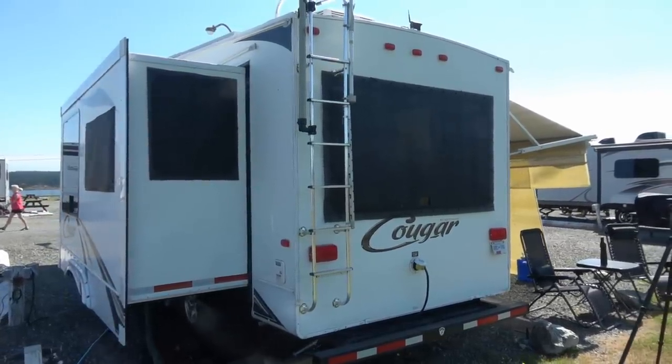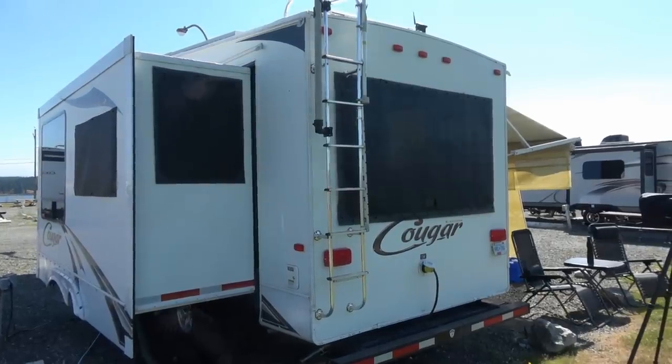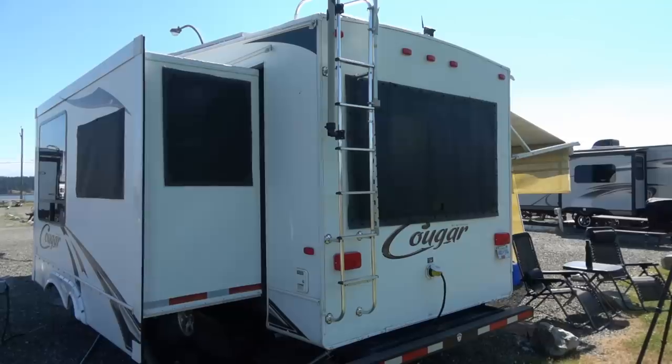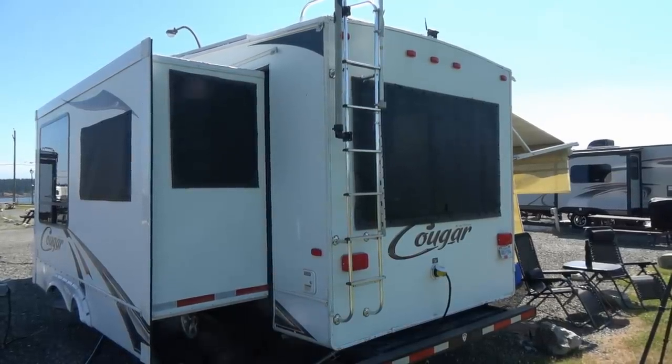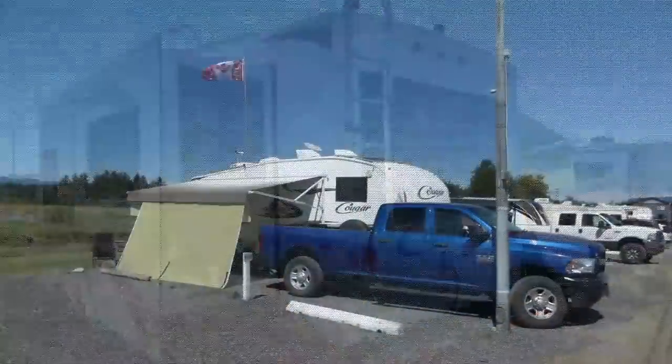Dark or reflective tinting works better, but then you have to live with it in the cooler months when you'd appreciate more light in the rig. I have found exterior shades to be a decent solution. The mesh shade material blocks the heat on the outside of the window and still leaves sort of a view and some light inside the RV.